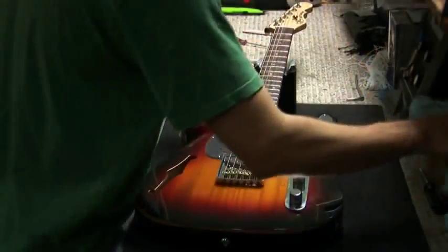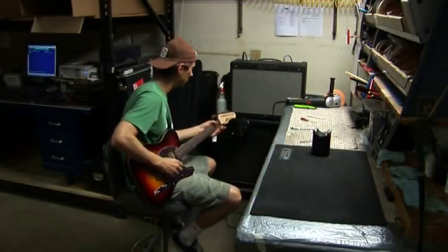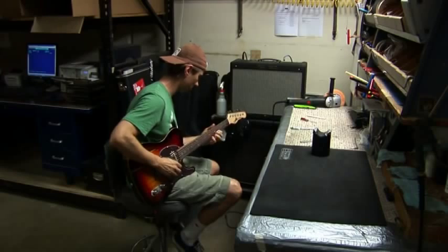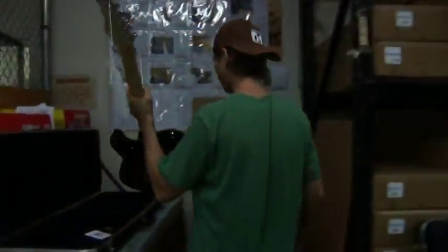And just like a Ferrari is run through its paces by experienced, passionate drivers on the Fiorano Test Track, every G&L is played with passion for several minutes before it's declared complete. We affectionately call this the moment a G&L instrument is born.